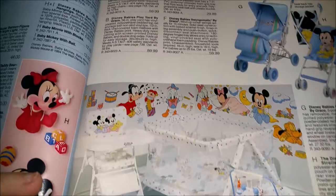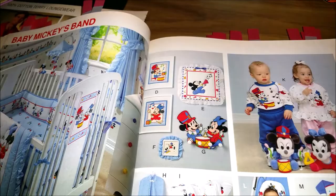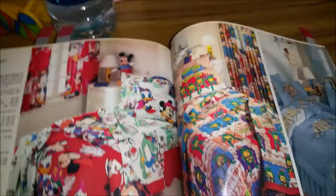And then this is the baby room stuff, so you have some of the Disney Babies — they had all kinds of stuff in that realm. You've got Baby Mickey's Band, and then it's all band-themed, which is interesting.